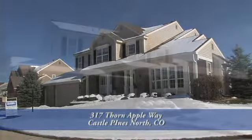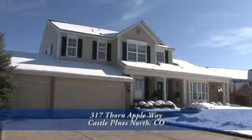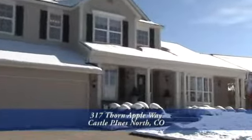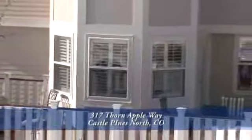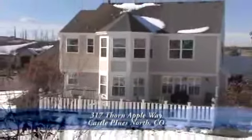This home has over 3,350 finished square feet, four bedrooms and five baths, and a three-car garage. There's also an over 1,350 square foot unfinished basement. This home sits on a large lot at nearly one-half acre and has a large southern exposure back deck.